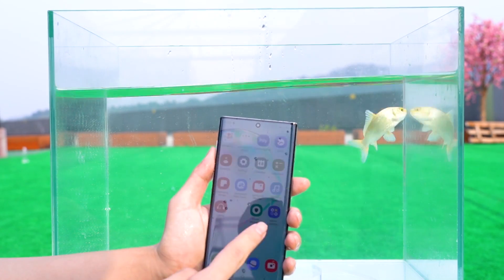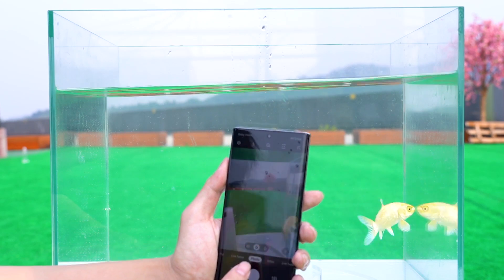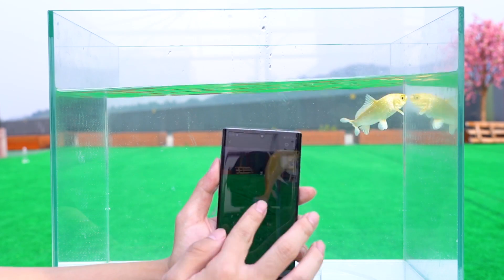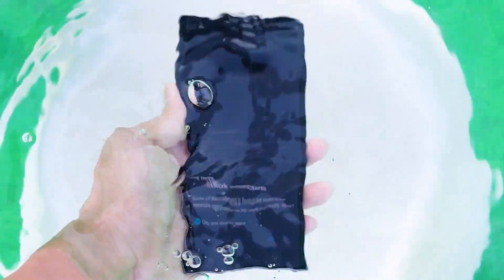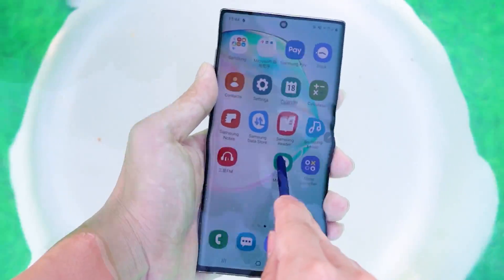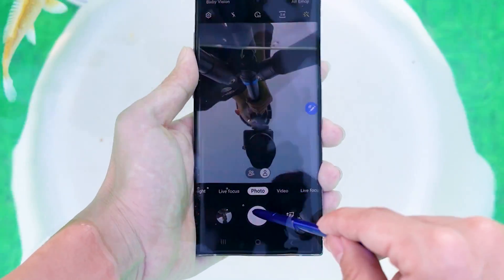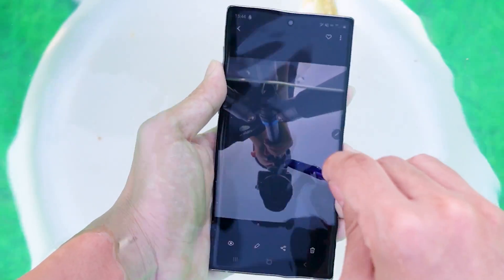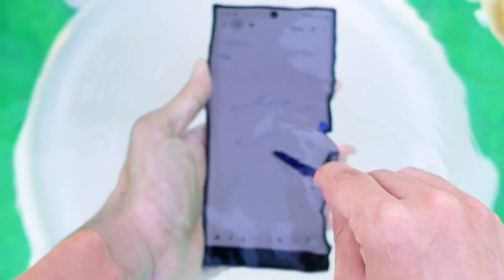When we put the phone into the water, the two-minute soaking did not make the Samsung Note 10 show any bubbles. Operation is still normal. Samsung's mobile phone is really waterproof — you can even take pictures underwater.